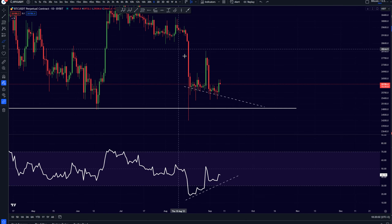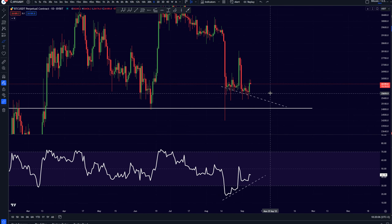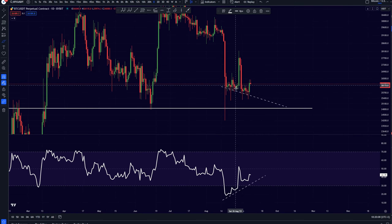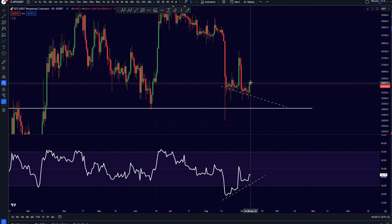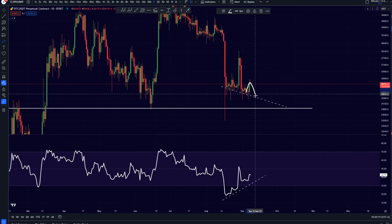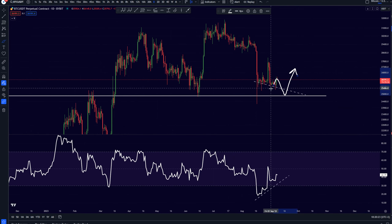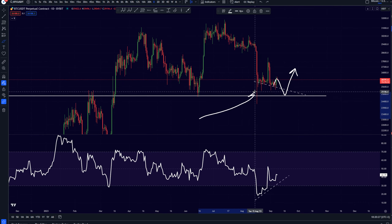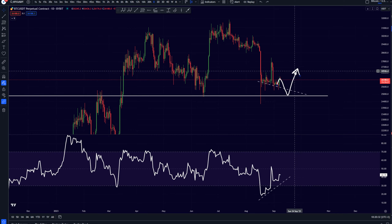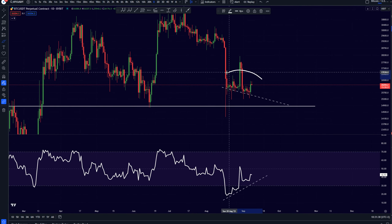If we get this rejection, I think it is going to look very good — then we are going to have our bullish setup. We would potentially be creating a daily double bullish divergence while at the same time potentially hitting this support level, getting a huge bounce, grabbing the liquidity of the huge wick we created over here.